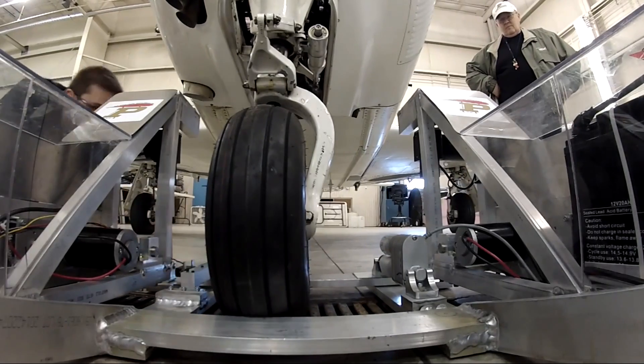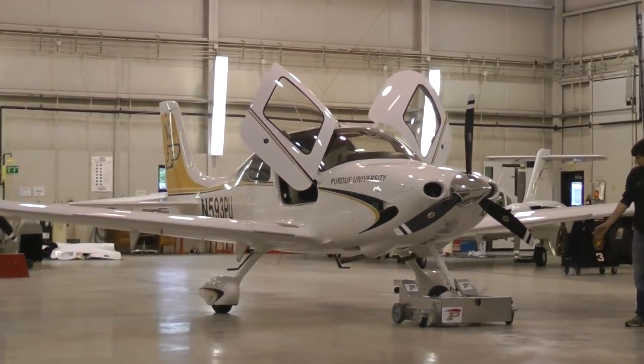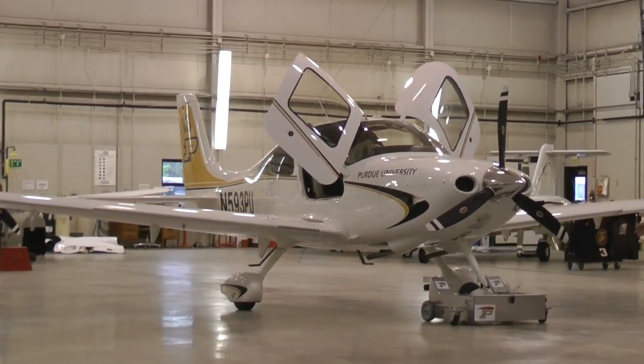A lot of tugs on the market are unable to pull planes with wheel pants on them. And this one project encompasses everything that we learned, so it was really rewarding to get to see it all come together.